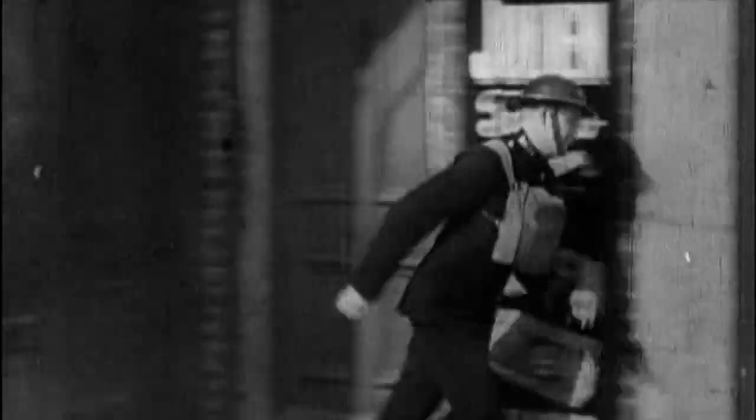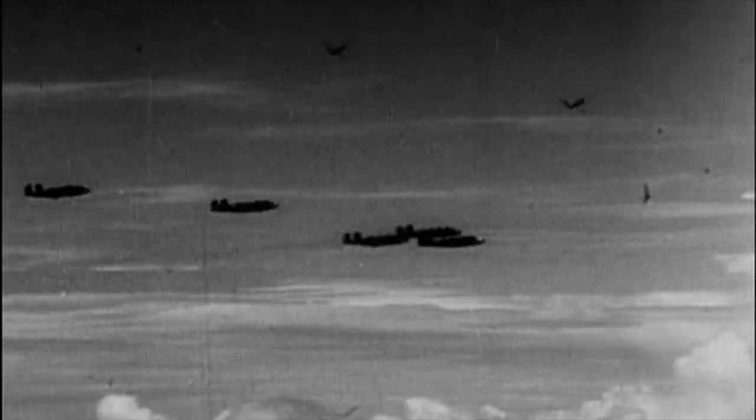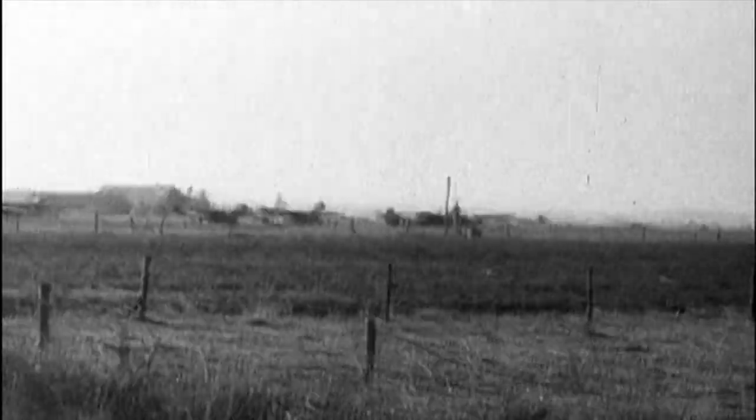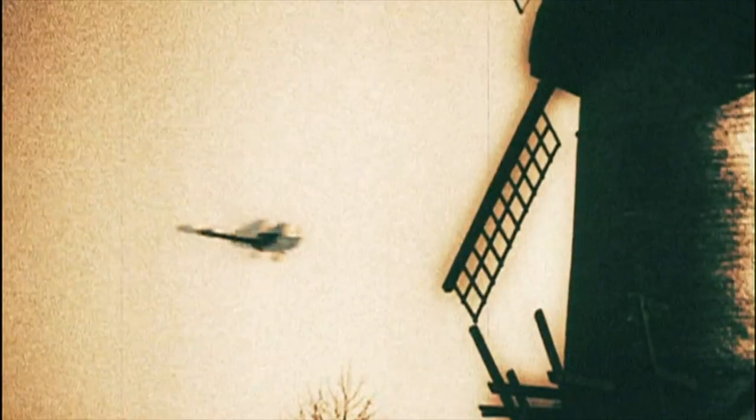Bombers are battle winners. Left unchallenged, they can destroy men, machines and morale. The carnage they cause makes them a prime target for enemy forces — anti-aircraft guns, missiles, enemy fighters. Being in a bomber is no easy ride. Faced by this kind of danger, there are two choices: flight or fight.